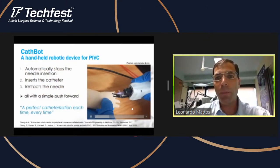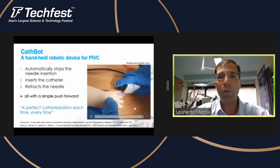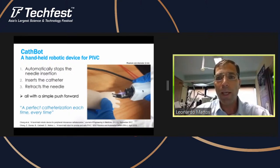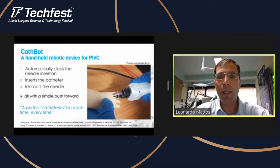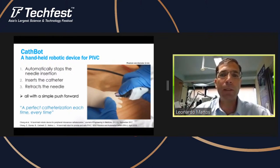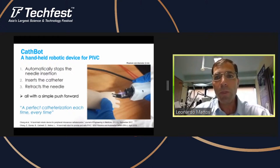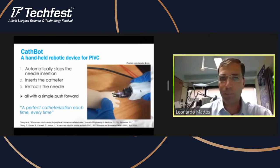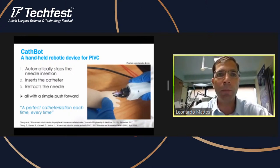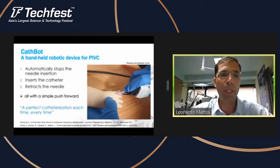Another technology that may be useful — especially for someone who is not an expert on this injection — is the CATBOT. This system adds further automation to the process. It has a mechanism inside that automatically stops the motion of the needle precisely inside the blood vessel. Then, by continuing to push forward, it retracts the needle and leaves the catheter inside the blood vessel. It requires even less experience from the operator — all we need to do is aim correctly on the blood vessel and push the device forward, and the device automates the rest.